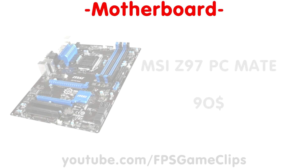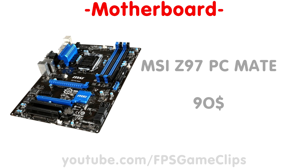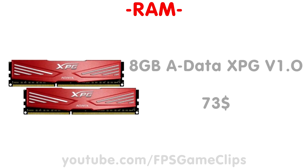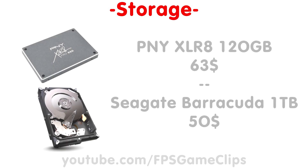Next up we have our motherboard. I chose the MSI Z97 PC Mate. Apart from the strange name, this motherboard has everything we need for only around $90. There's not too much to say here, so let's hop over to the RAM. I chose 8GB of the Adata XPG V1 series. It's nice and fast, looks good, and comes in at around $72.